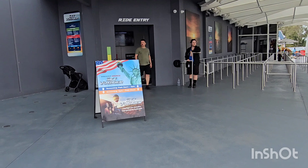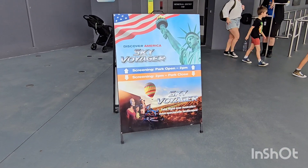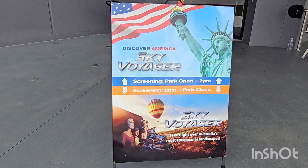Here at Sky Voyager, they have Discover America Sky Voyager back, which screens from park open until 2pm, and then the regular screening is from 2pm until park close.